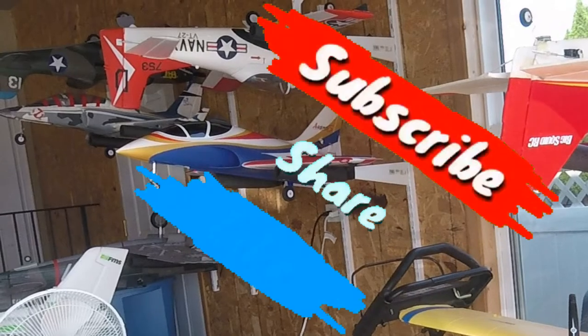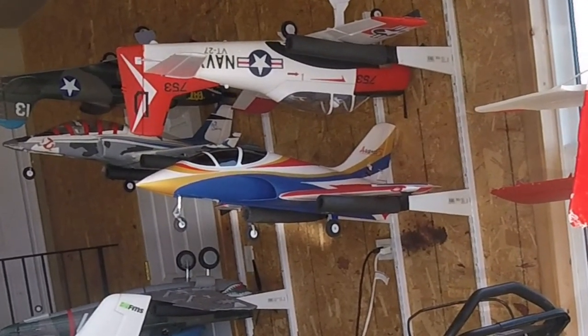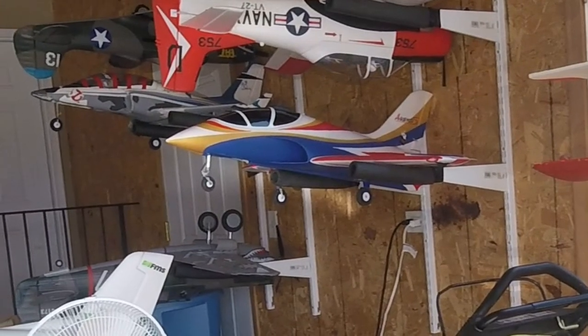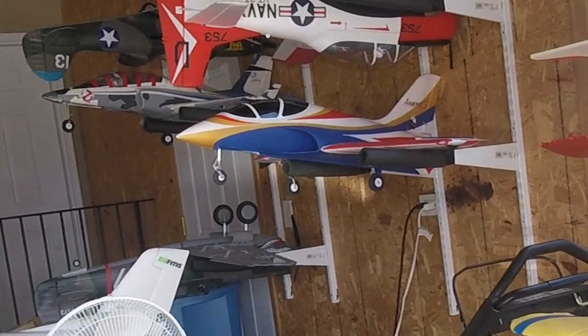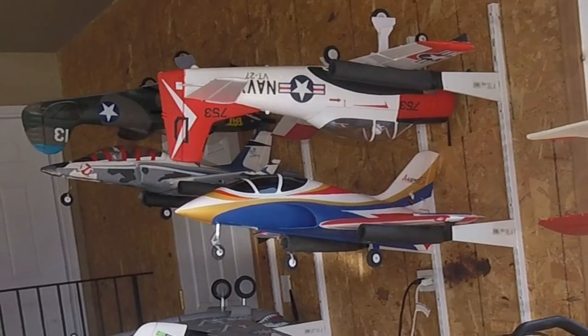Okay guys, just got back from the field with the 70mm version 3 Avanti. The reason this flight was so short is because I had a range issue. Took off great, flew out a little bit. The ailerons felt a little bit mushy. Did a circle, came up for a landing — a little bit long, but not a bad landing at all in my case. On the rollout, I lost total steering.